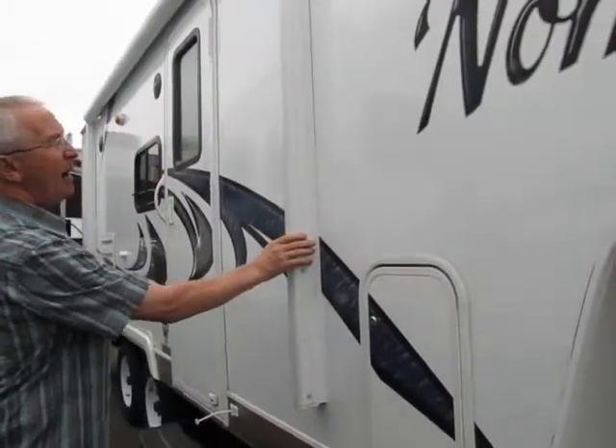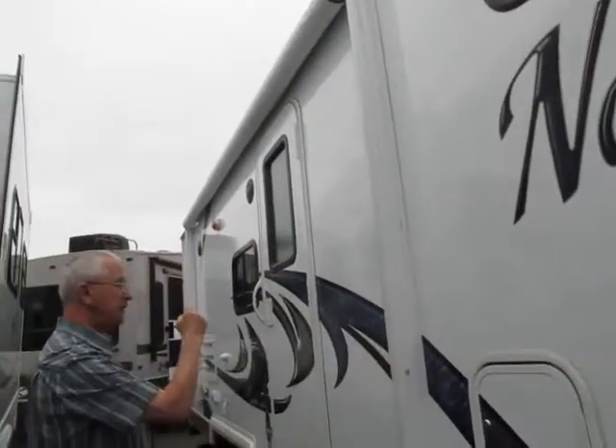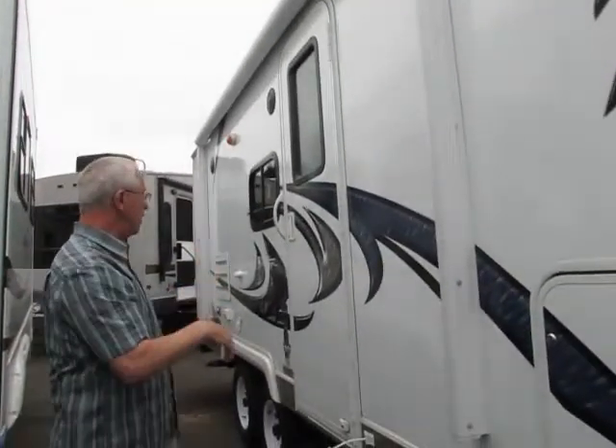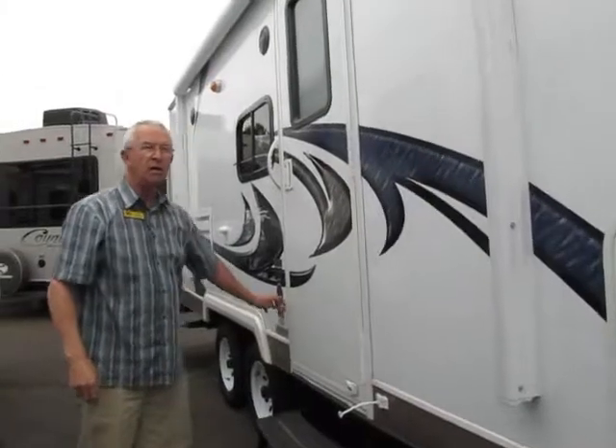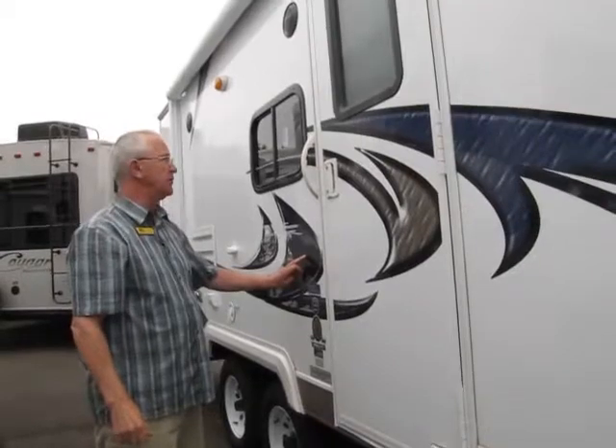We do have an electric power awning which is controlled from the inside — push-button electric comes out and also goes in. This is a 213 model and we actually have some pretty good pricing on these Nomads right now for a year-end closeout.